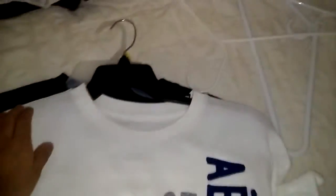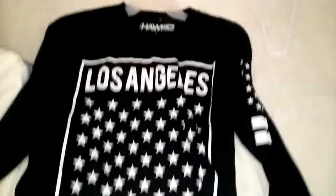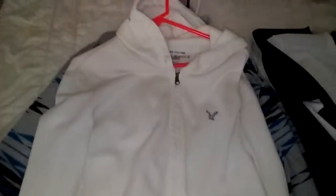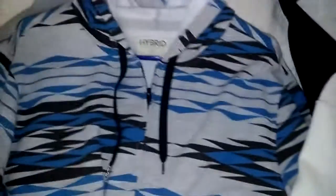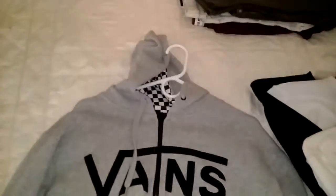Next, an Arrow white long-sleeve, and I got an American Eagle white sweater — a hybrid sweater, men's sweater.